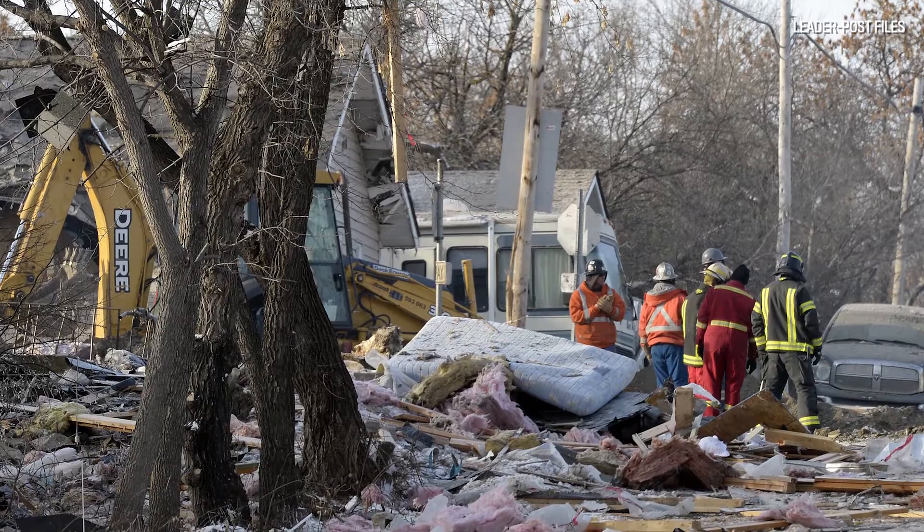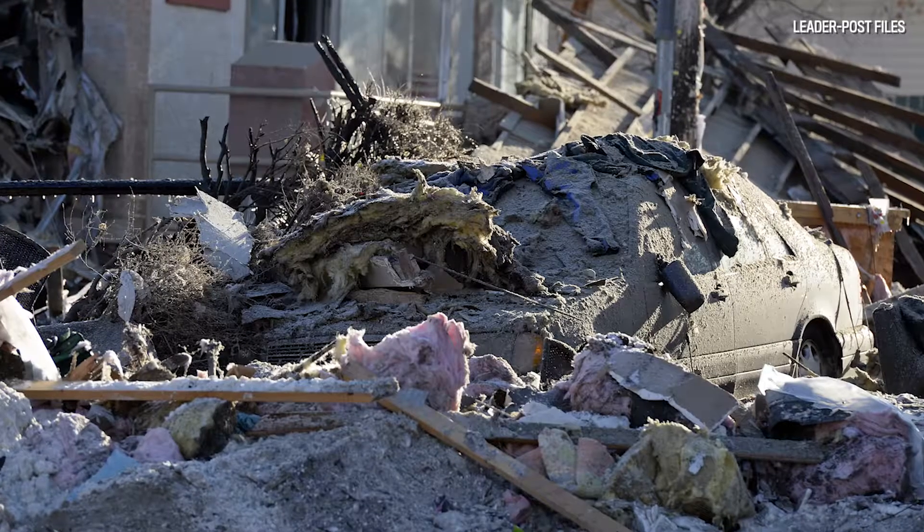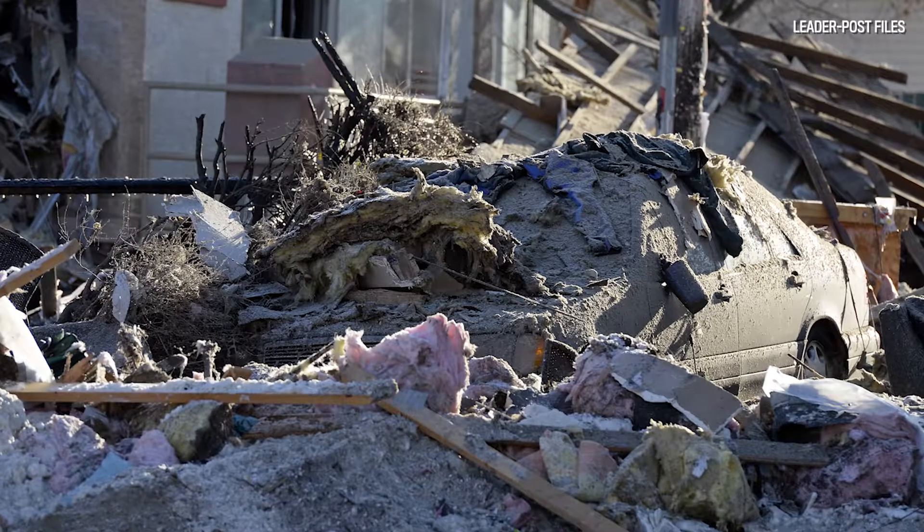Because of the ground movement that we're seeing, those slump blocks are quite deep. The moisture that is there is still evident, and we're still seeing — even though things have slowed down — it hasn't stopped. We're still seeing movement in certain areas of the town, and we're continuing to watch that.